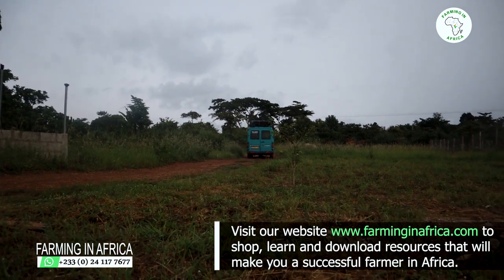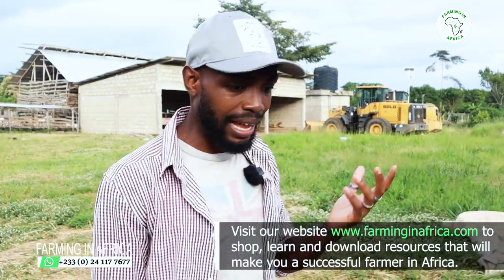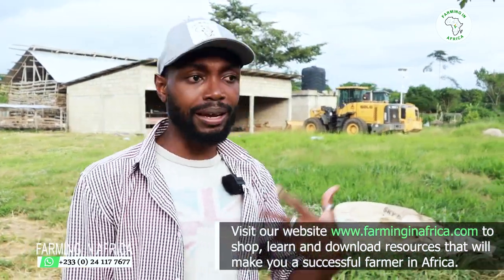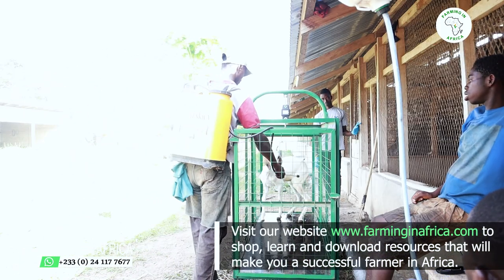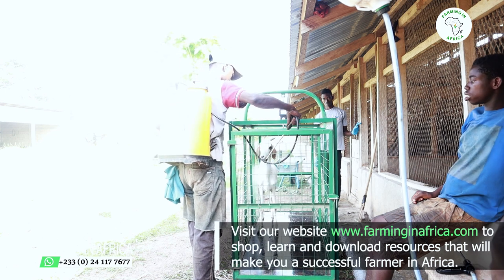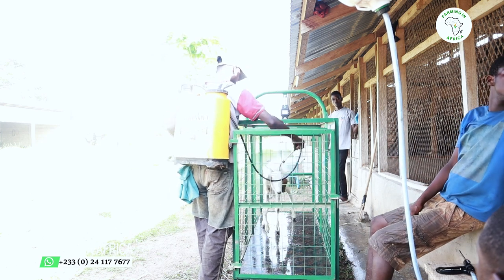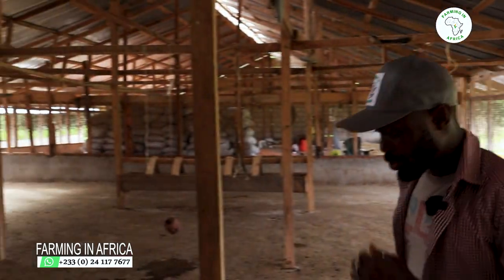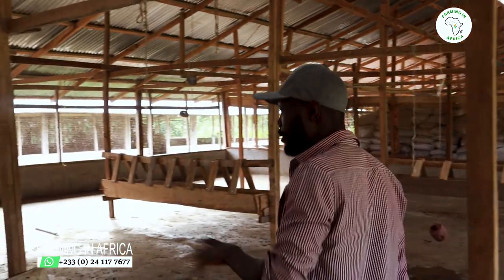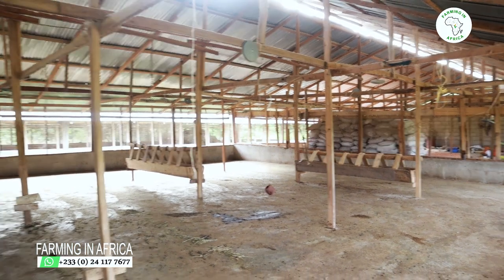I'll keep them in quarantine for a little while — feed them, deworm them, and take care of any disease or sickness I find before adding them to the other goats. This is where we're going to keep them. As you guys know, this is the poultry pen where the chickens used to be, but I've converted it into a goat pen. It's a 50 by 50 size space, and this is where we're going to quarantine them.